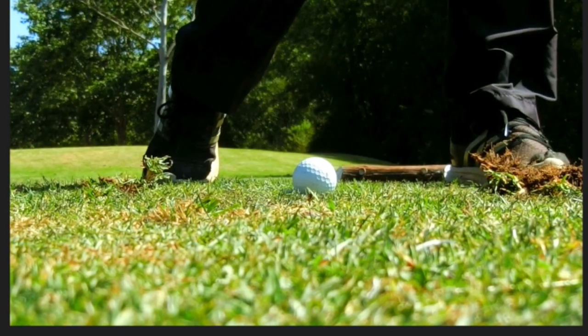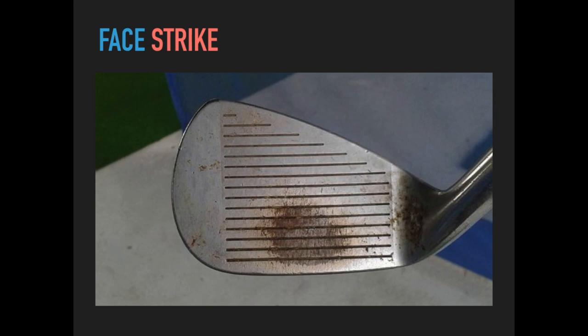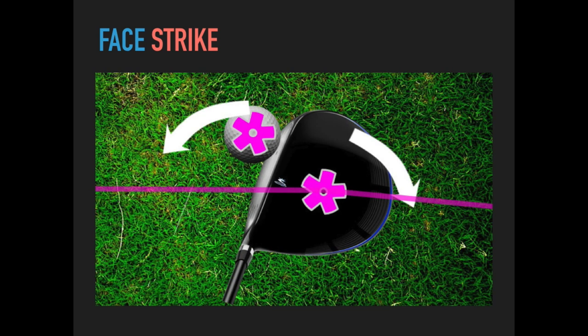We've all hit bad shots — it's horrible and embarrassing. Even if we're not striking that poorly, everybody can benefit from striking the ball better. So what are the keys to better ball striking? Hitting the sweet spot is one of them. Here's one of my old clubs I used to practice with as a junior — you can see the sweet spot is completely worn down. Striking the face is so important, especially with the driver, where lots of players are inconsistent.